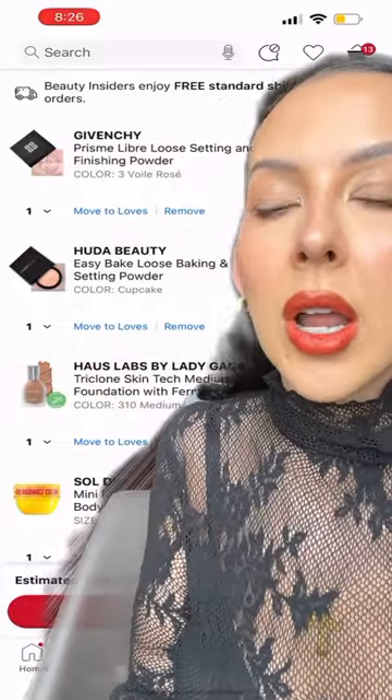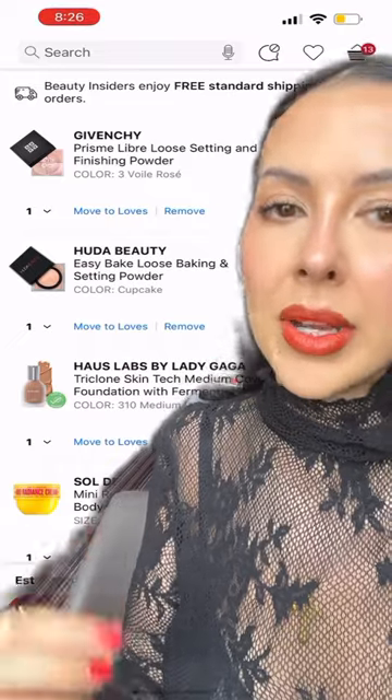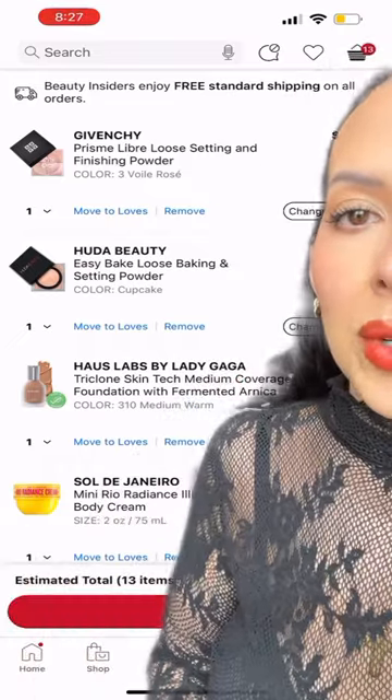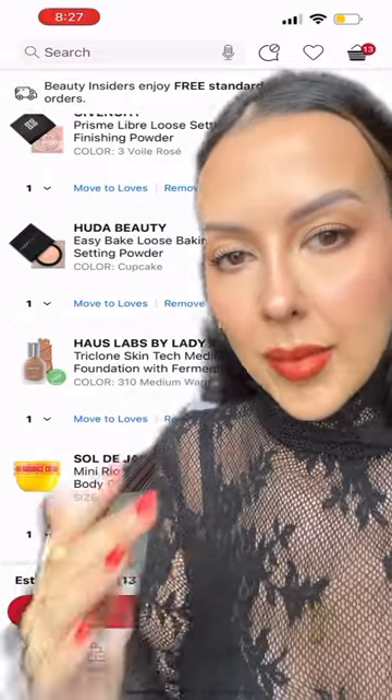The Sephora sale just started and I wanted to share my cart for replenishing items that I need for my professional makeup kit. Number one is the Givenchy Prisma Libre powder, especially in shade number three. I use this all the time under my clients' eyes.